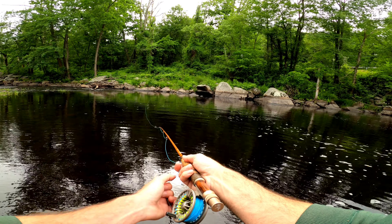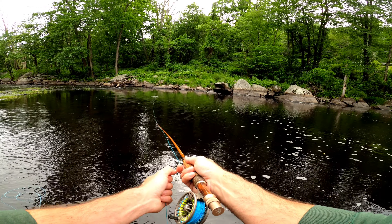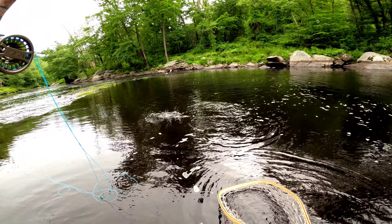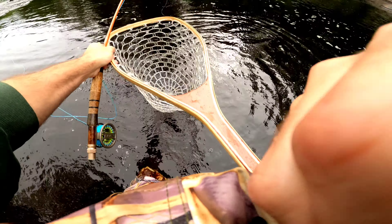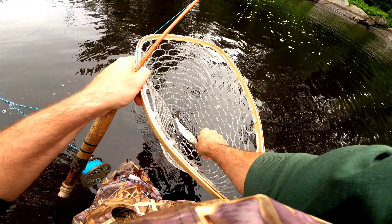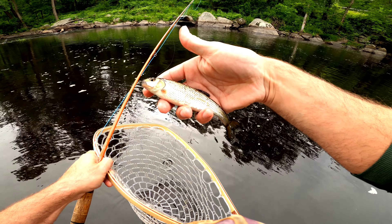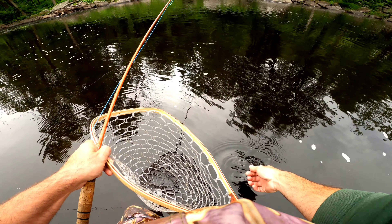I decided to try a real quick strip and see if I could elicit a strike, and instead I got this little guy. What in the world is this? A little fall fish. This is just turning out to be a cool day. Fall fish or creek chub? You guys tell me. See ya, dude.